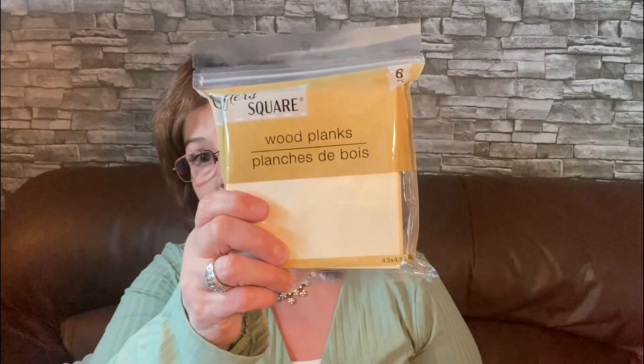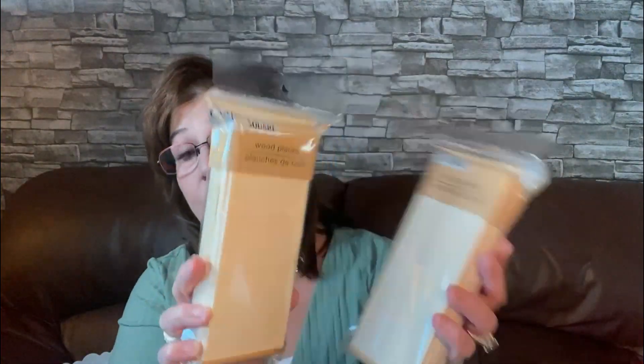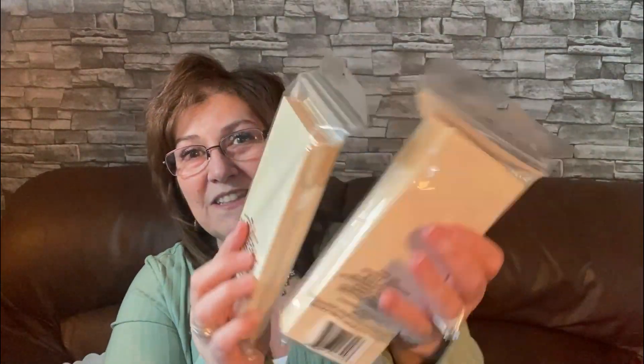I was in the craft section and I found these wood planks by Crafter's Square — there are six in a pack. They're wonderful for crafting or sending out flat mail. I picked up two packs. You can do so much with them — glue them together to make a little planter box, paint them farmhouse style, or use your Cricut on them. Just endless possibilities.